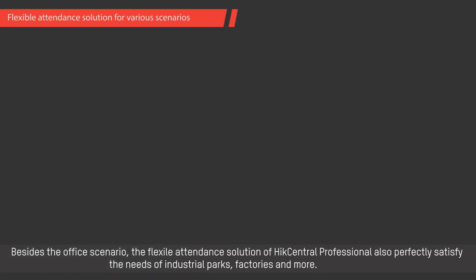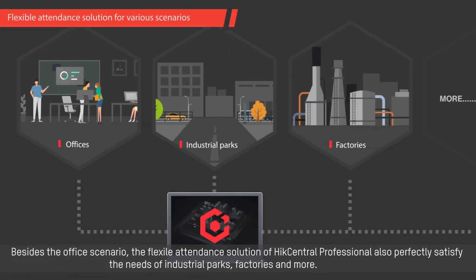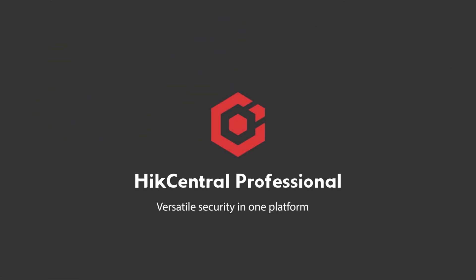Besides the office scenario, the flexible attendance solution of HikeCentral Professional also perfectly satisfies the needs of industrial parks, factories, and more. HikeCentral Professional — versatile security in one platform.